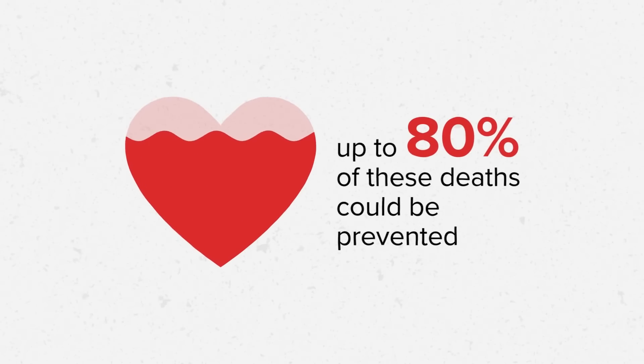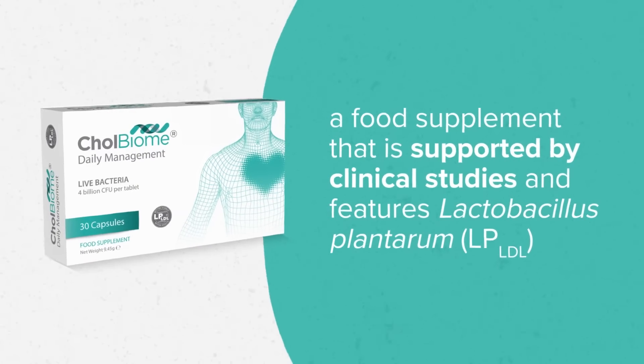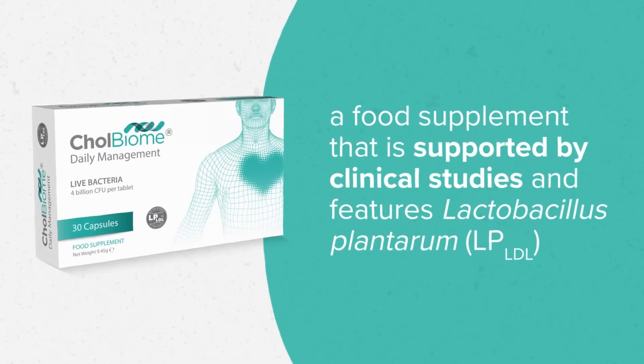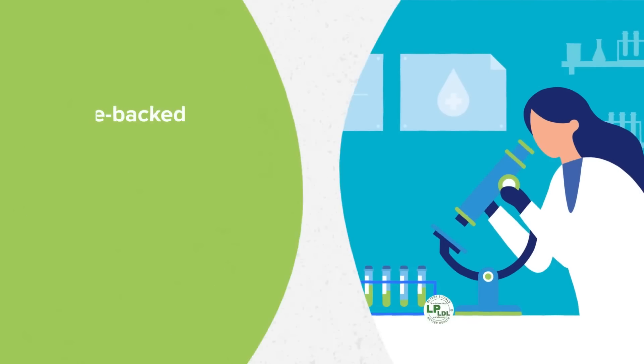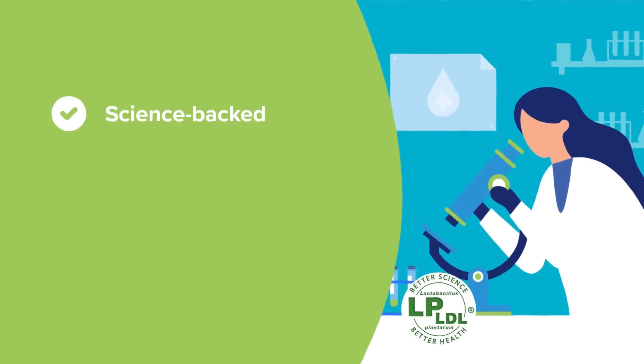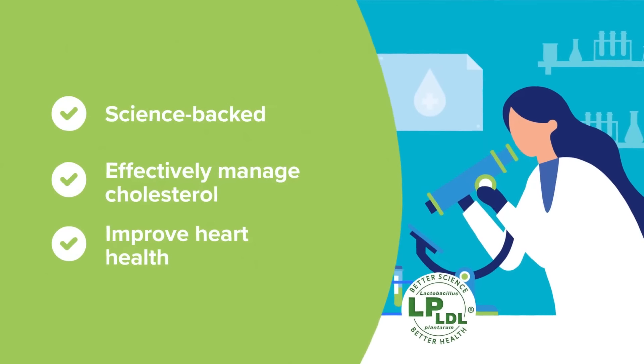However, by improving heart health, up to 80% of these deaths could be prevented. Introducing Colbiome, a food supplement that is supported by clinical studies and features Lactobacillus plantarum LPLDL, a science-backed probiotic strain that modulates the gut-liver axis to effectively manage cholesterol and improve heart health.